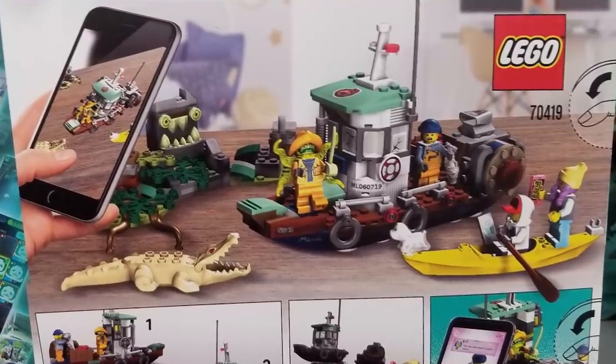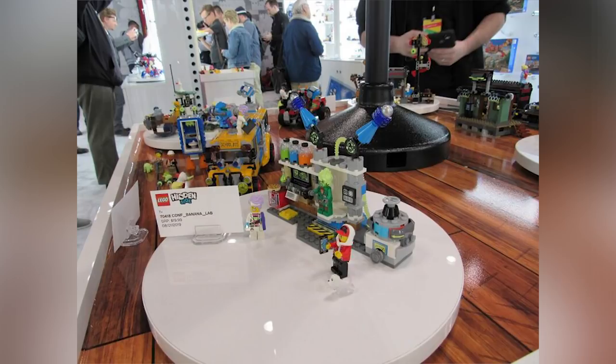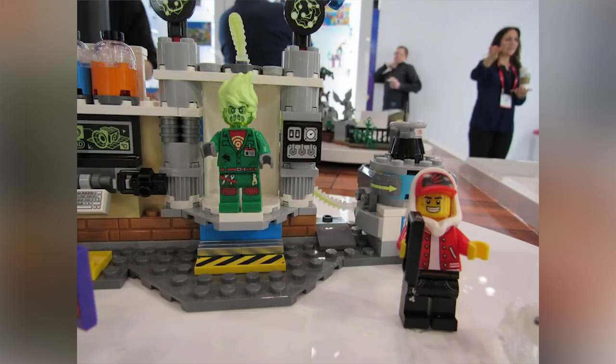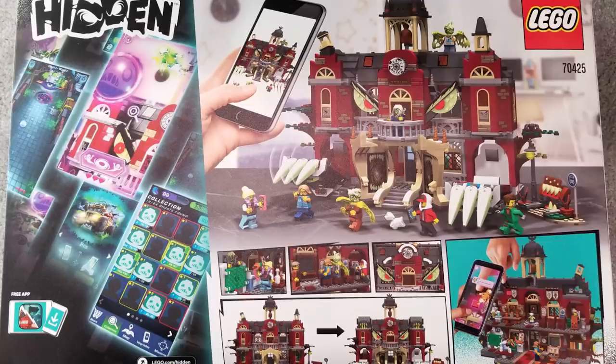We get a tan crocodile, interestingly enough. And then the last build is a lab. It's going to sell for $19.99, 174 pieces. I'm looking forward to this one a lot — I really like the figs and the general color combination. And at the end of the day, I'm just curious about how this augmented reality is going to fit in with an entire theme of LEGO sets. I got the combination of these pictures from both Brickset and the Brickfan, and all the links are in the description below.